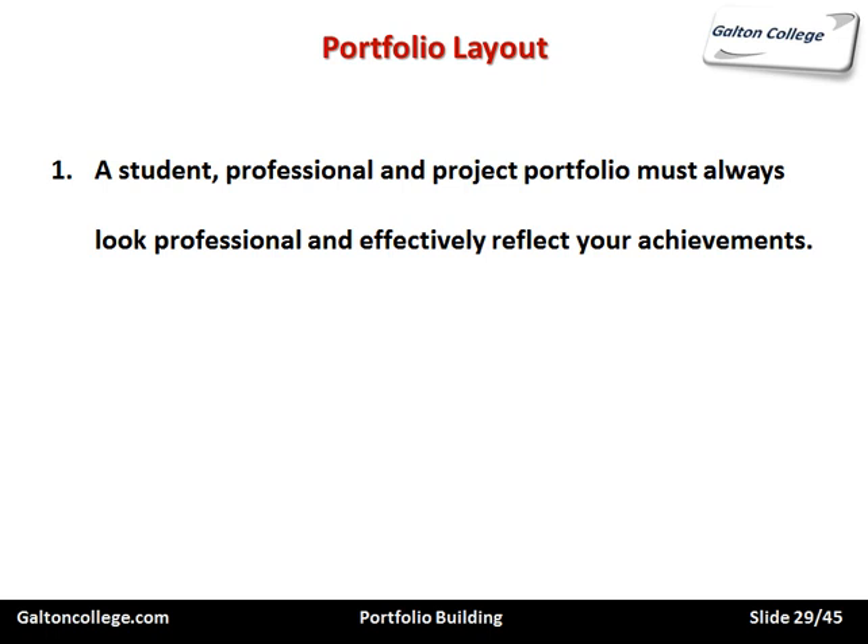Now the portfolio layout. A student, professional, and project portfolio must always look professional and effectively reflect your achievements. It's important that the portfolio does the job and is specific — it should just do what it sets out to do. It is wrong to clutter the portfolio with irrelevant information that is not central to what you're trying to do. Ensure it contains evidence of what you want to bring to bear and what you want others to see about you. Be selective — only make available in the portfolio what you want others to see.